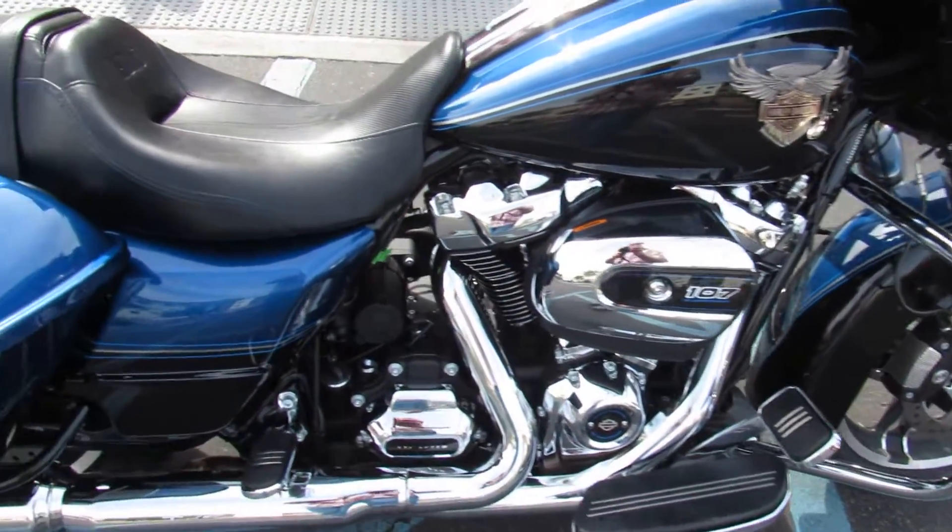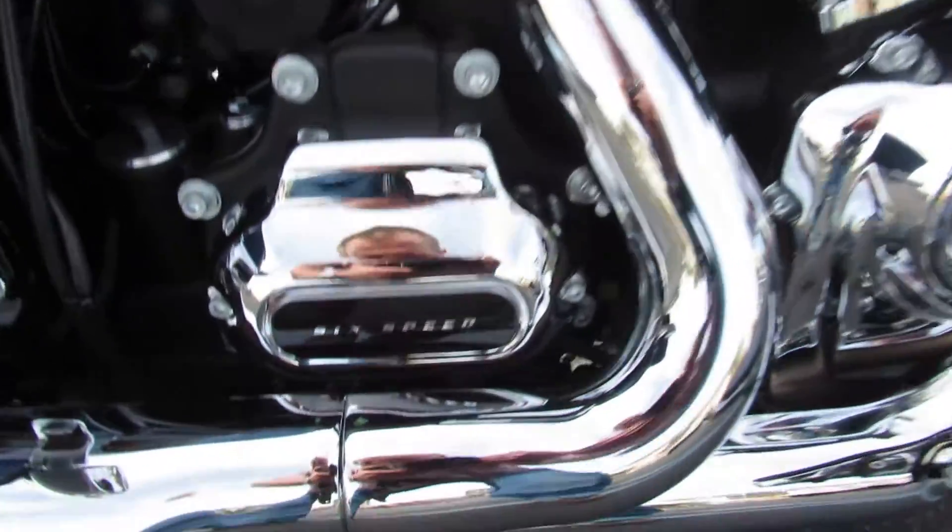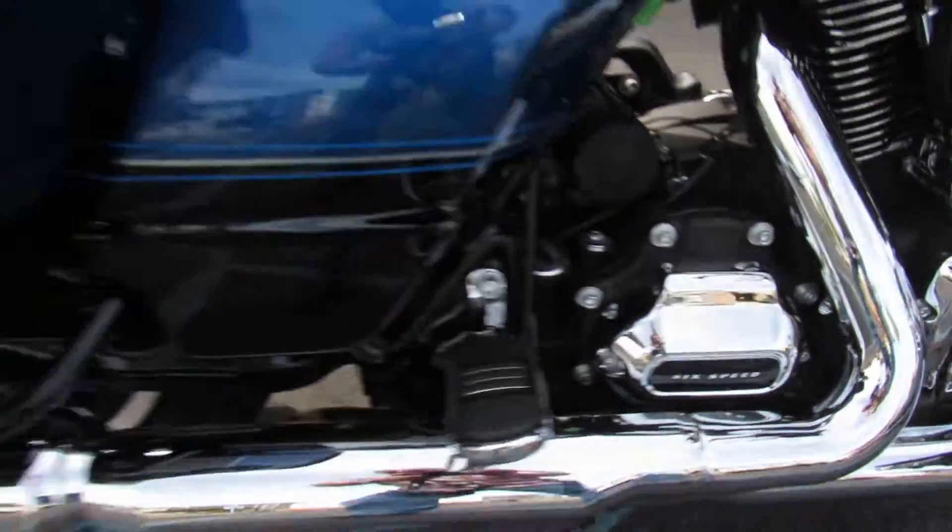And because it's a 2017 or newer, it has the 107 cubic inch Milwaukee-Eight engine and a 6-speed transmission.